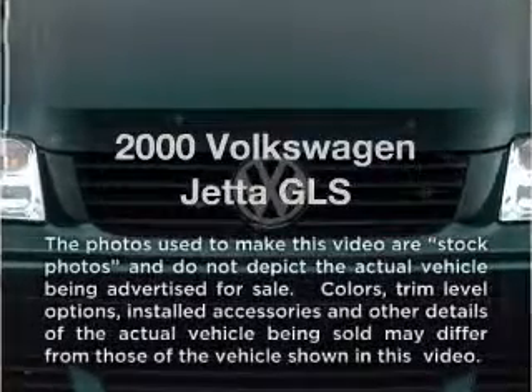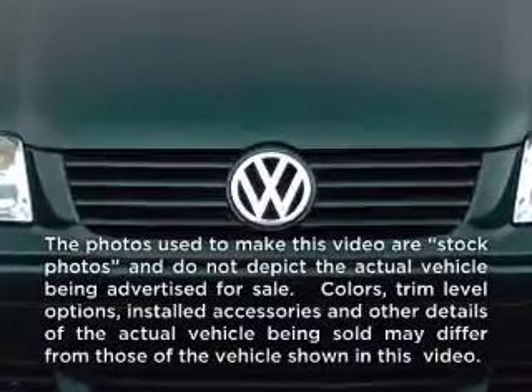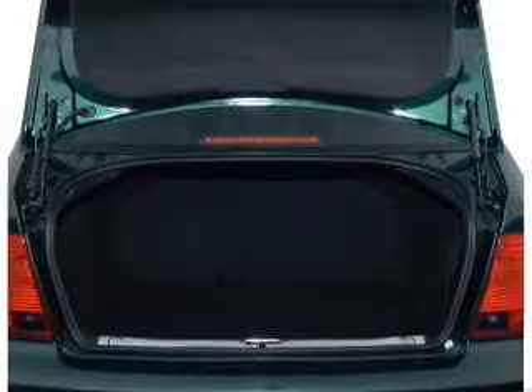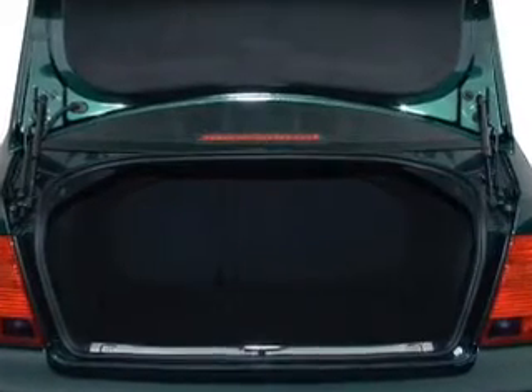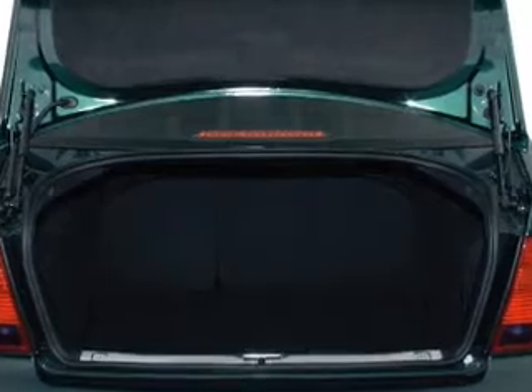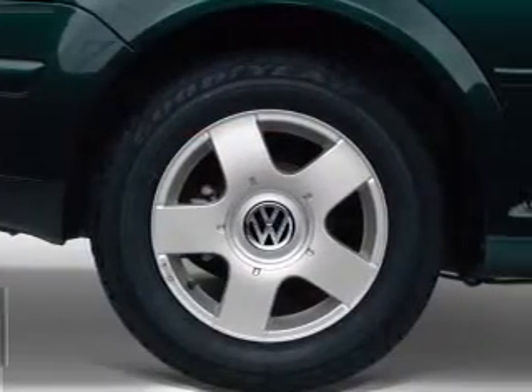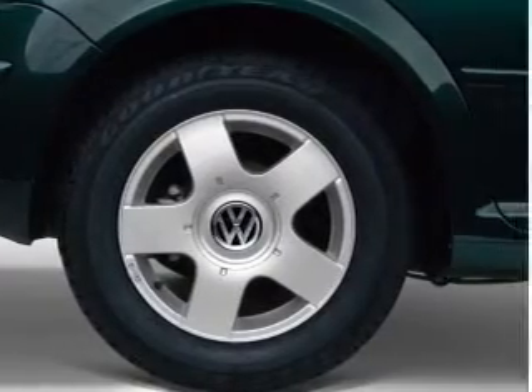Travel the roads in style and comfort in this great vehicle with an efficient four-cylinder engine. The powertrain includes front wheel drive, driven by an automatic transmission. Premium wheels give a more luxurious look. Anti-lock brakes help you bring your vehicle to a safe stop. There's nothing like a sunroof on a nice day.